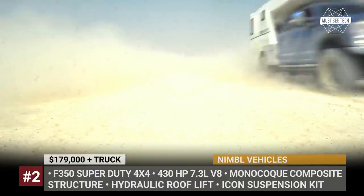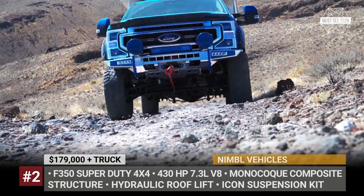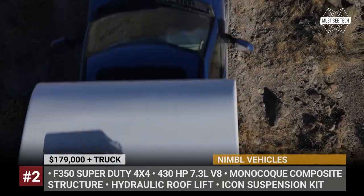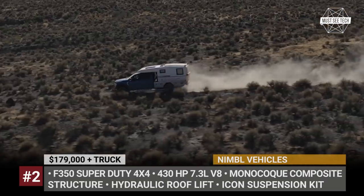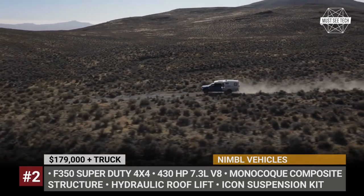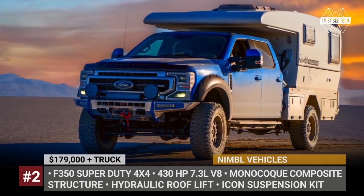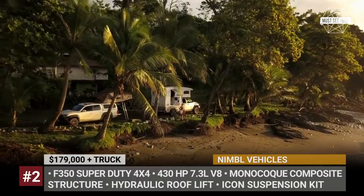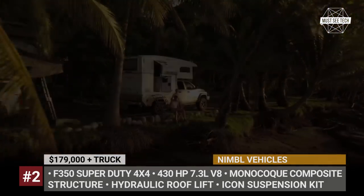Nimble Evolution. All new for 2021, this camper was designed by a group of lifelong explorers who wanted to find a balance between off-road capability and off-grid independence. Positioned between smaller campers and larger expedition vehicles, the Evolution can be comfortably and safely mounted on almost any one-ton pickup. The most obvious choice would be a Ford F350 Super Duty chassis, powered by a new 7.3-liter V8 engine that distributes 430 horsepower to all four corners through a 10-speed automatic transmission.